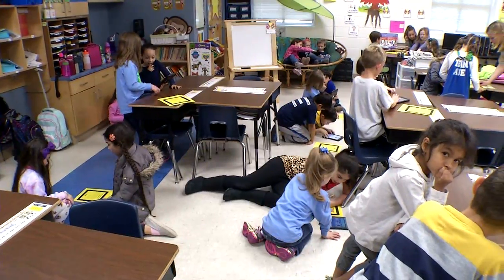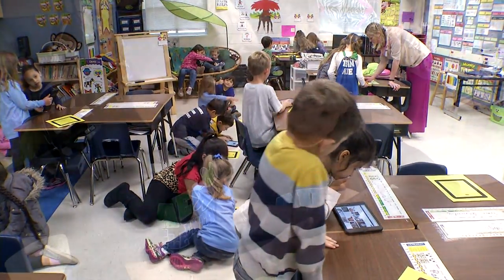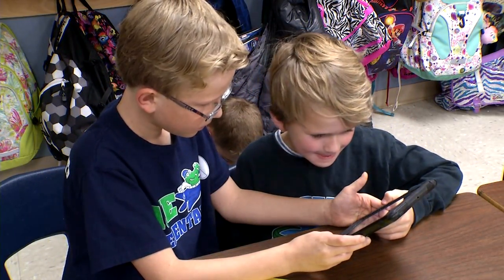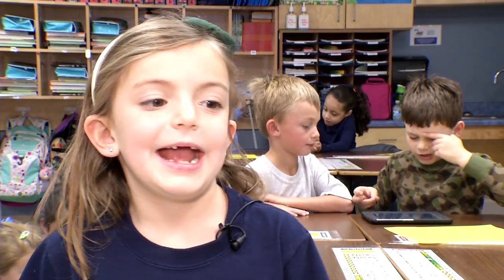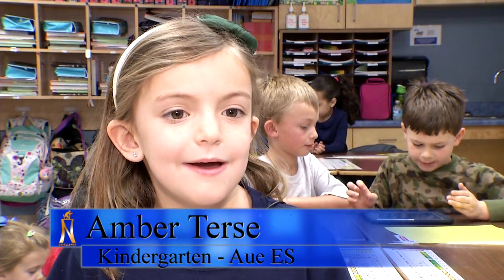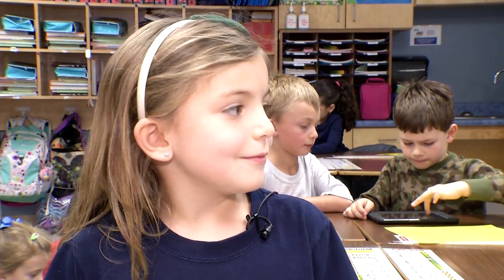Five-year-old Amber was so excited for the whole experience of hanging out with the big kids and learning about technology and science all at the same time. I was using an iPad and I was typing things about what I know, like things that melt.